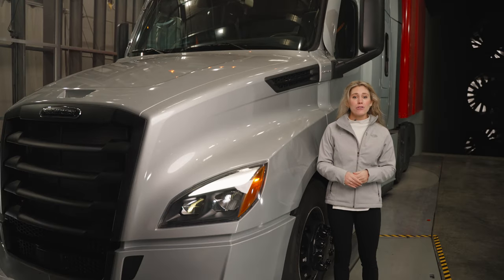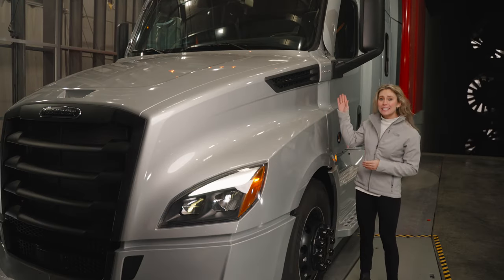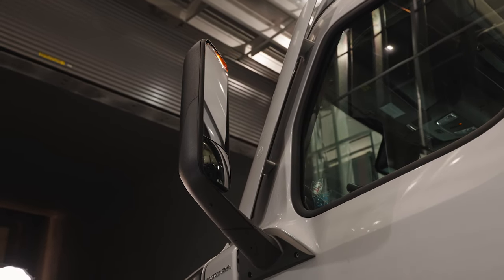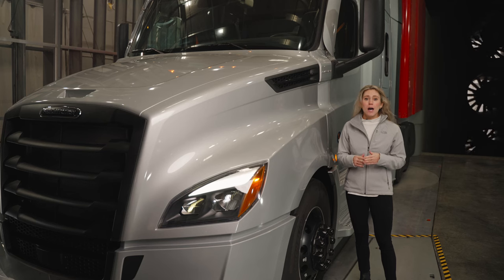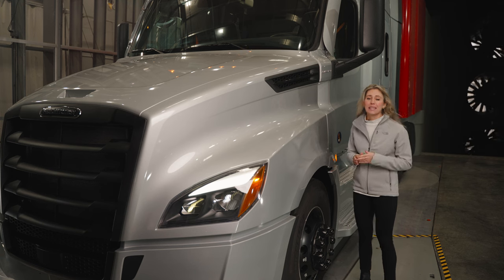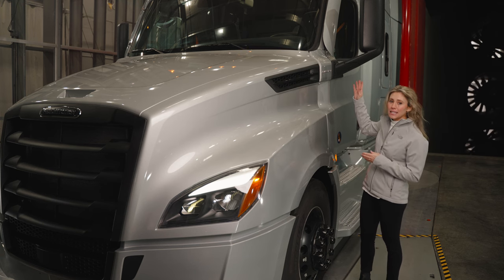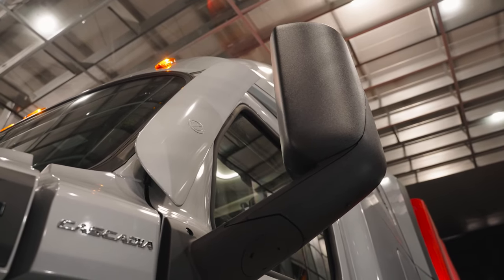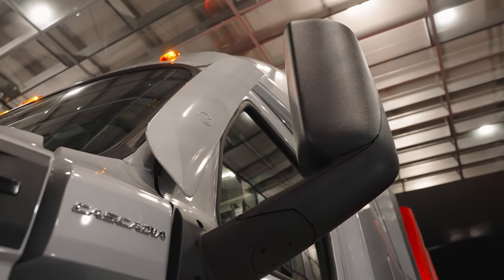Available in black or chrome, the side mirrors are heated, easily adjusted using interior controls, and can rotate towards the cab if needed. Optional hood mirrors are also available in black or chrome and are also heated. Added in 2019, the A-pillar deflectors provide a smoother pathway for wind and rain around the side of the cab.